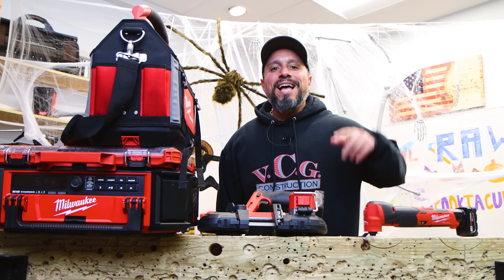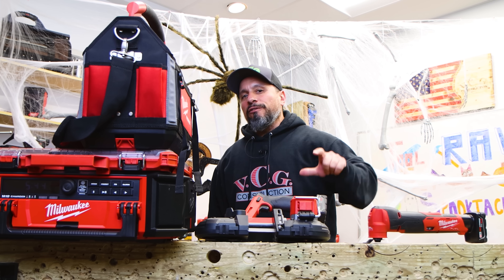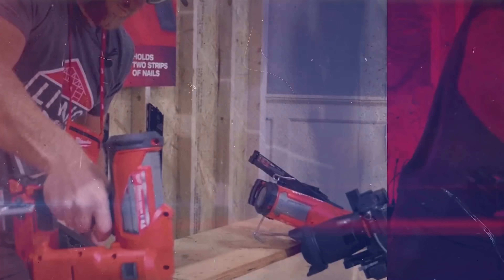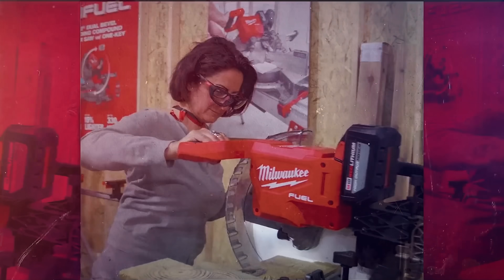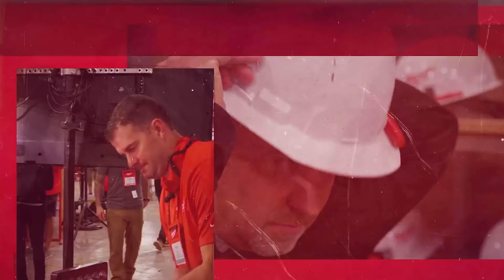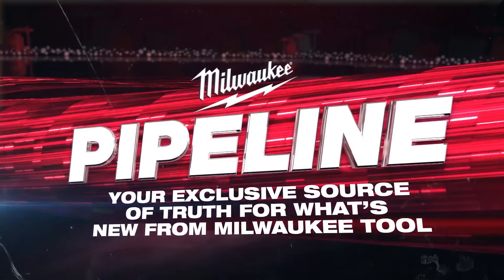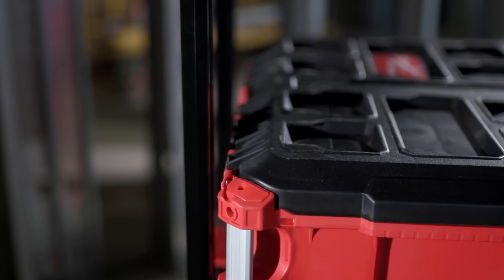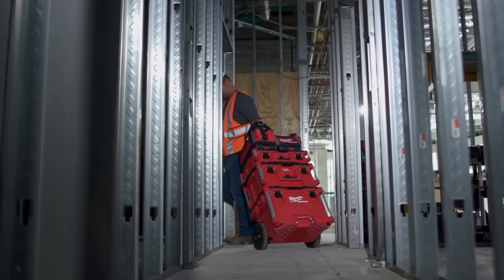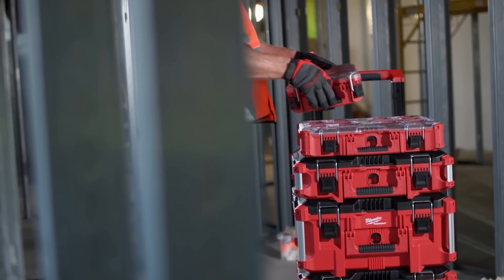For 2020, Milwaukee Tool has done something that's never been done before in the tool industry. They did the largest online symposium ever known to man. It was broken up into a four-part series. We've been through three of them so far. One of those episodes was dedicated to the Packout modular storage system that has swept the entire tool industry, not only from coast to coast, but from nation to nation.